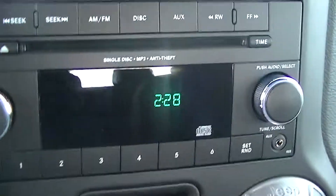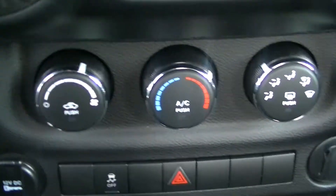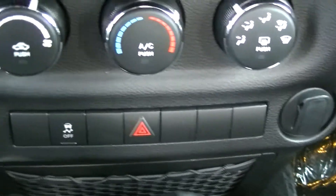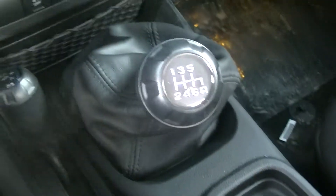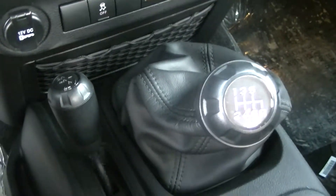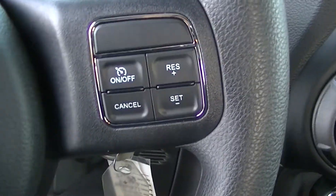Come inside here. You get your AM/FM/CD player. You get air conditioning, your heat, traction control. You get your four-wheel drive, shift on the fly. This is your six-speed manual transmission. On your wheel, you get your cruise control.